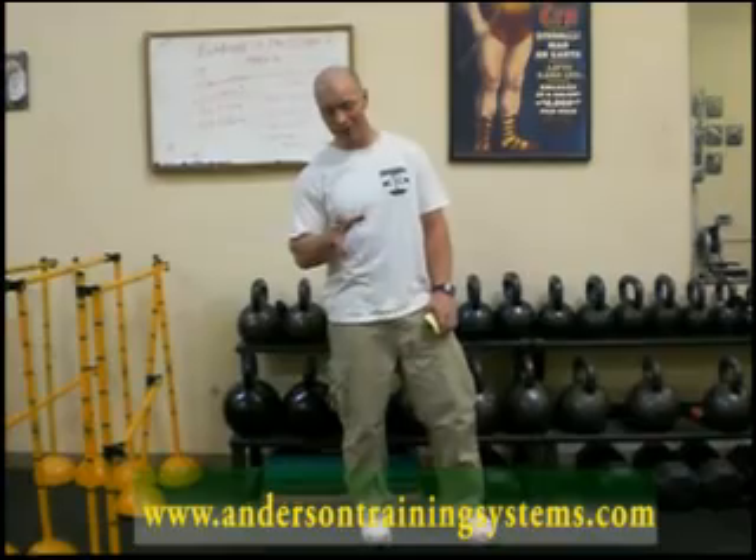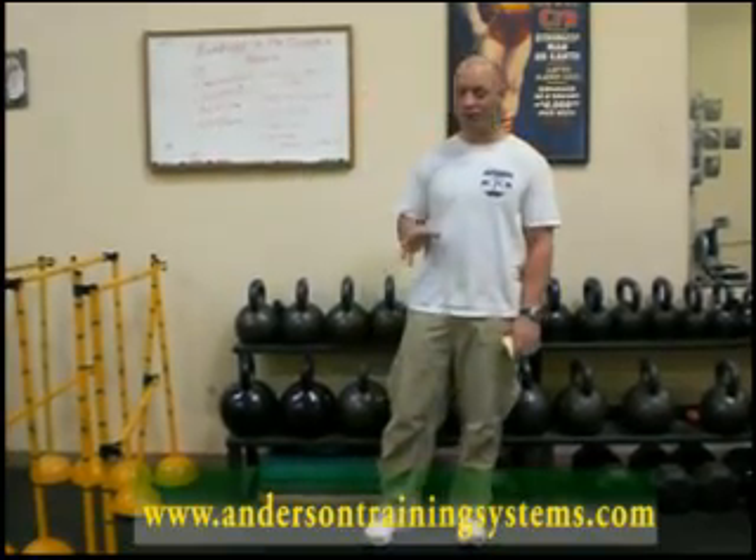Welcome back to another segment of Anderson Training Systems one step at a time fitness success program. In today's segment we're actually going to talk about the resistance training component.